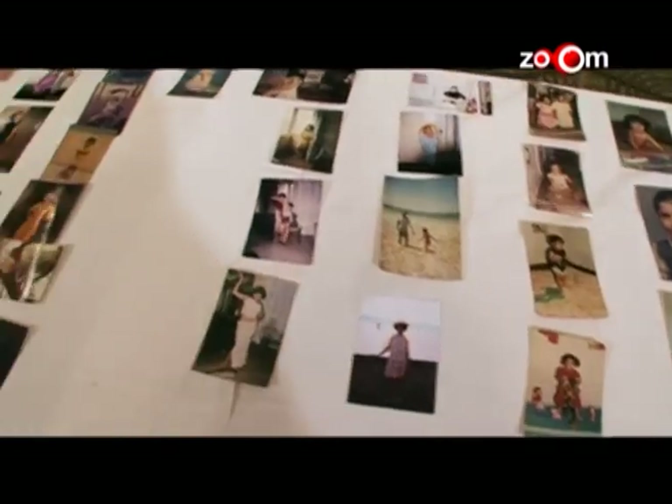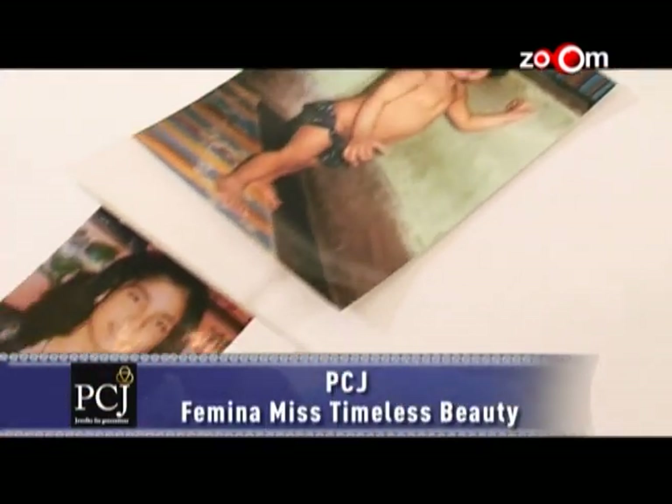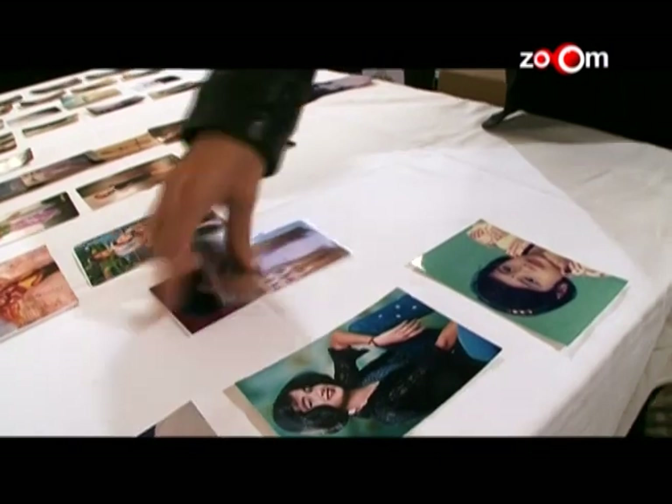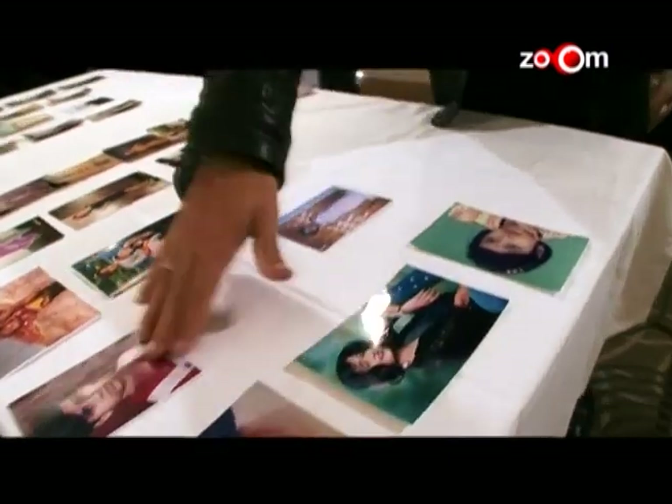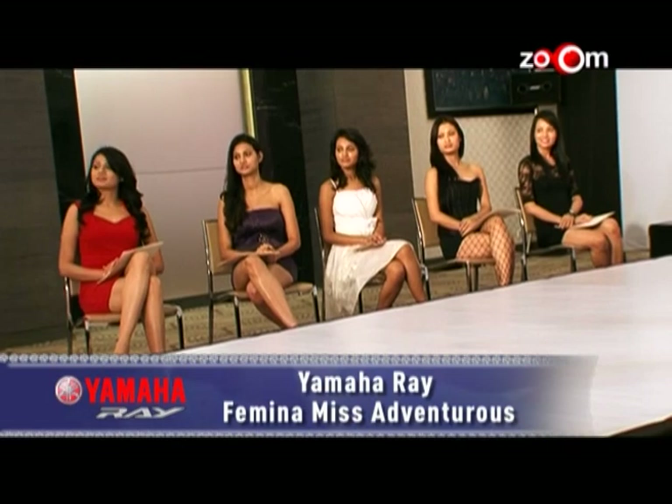We're here to judge PCJ Femina Miss Timeless Beauty, and the parameters are photographs from all 10 contestants from the time they were toddlers to the young women they've just become. We are also going to decide Yamaha Ray Femina Miss Adventurous — we'll give the girls a folder with a topic on which they have to write something within a time limit, then assess and evaluate who has won.